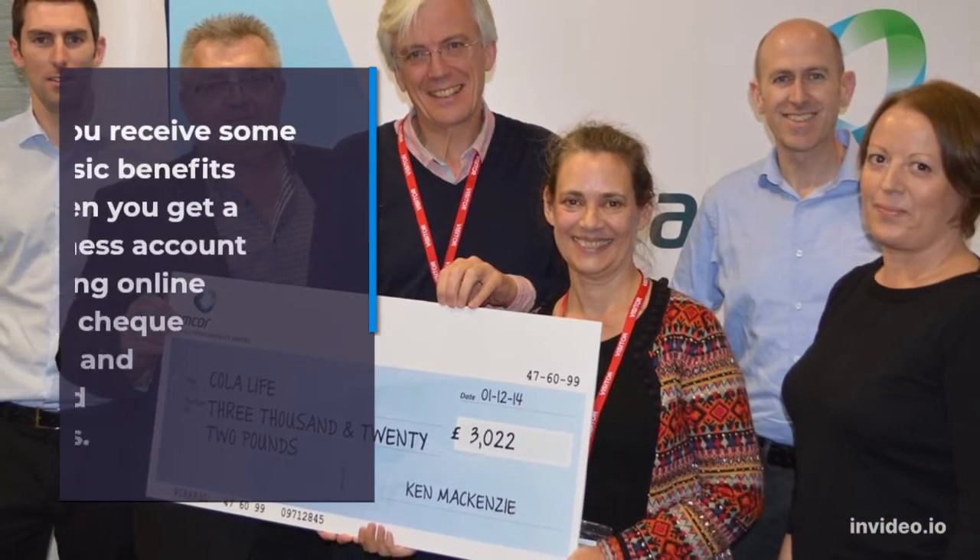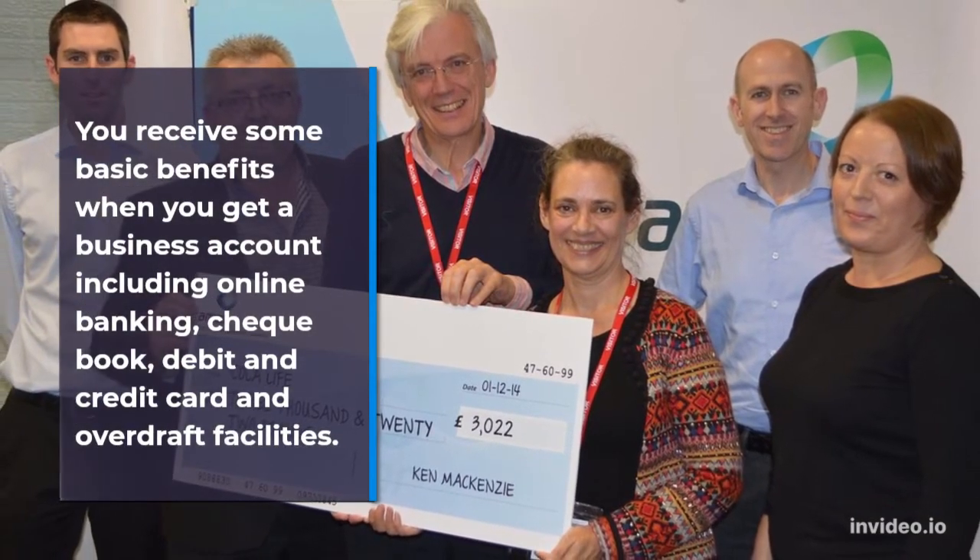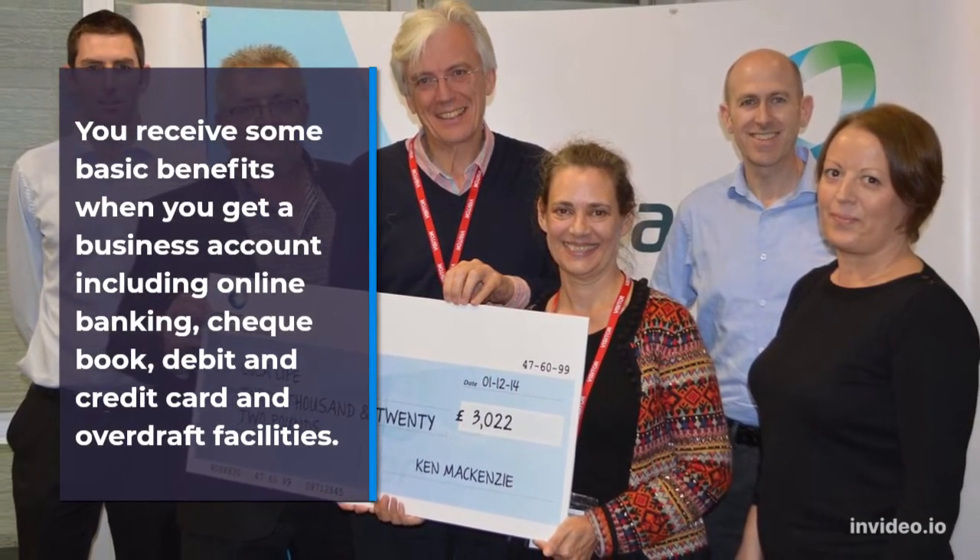You receive some basic benefits when you get a business account, including online banking, a checkbook, debit and credit card, and overdraft facilities.